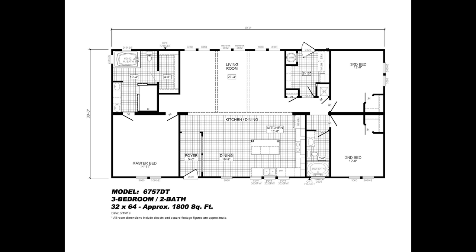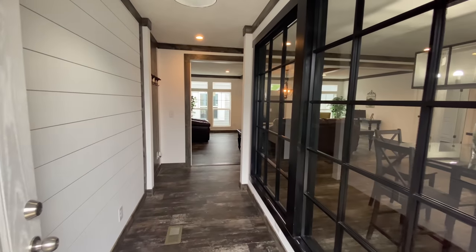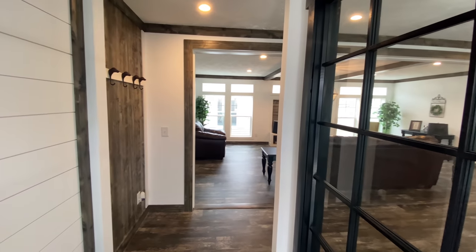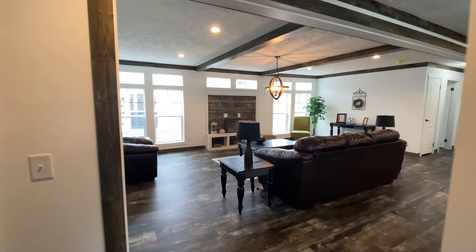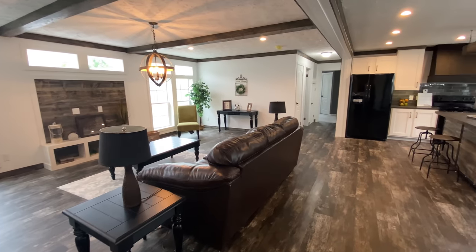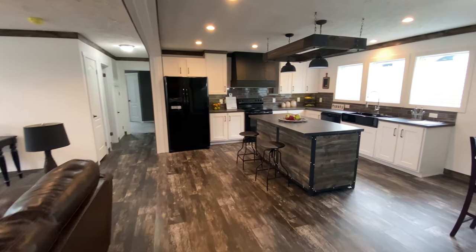This home is right in the middle of both size and features. You still have a lot of home options that are both smaller and have fewer features if you would like to save money. This home can also be built as a four-bedroom if you need an additional bedroom. You also have much larger home options as well as many upgrades available if you need something larger or with even more great features.